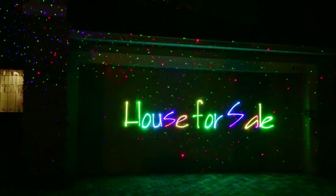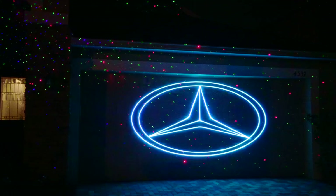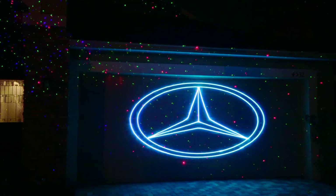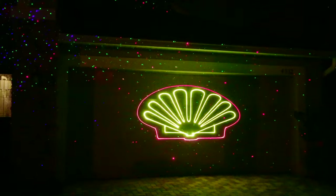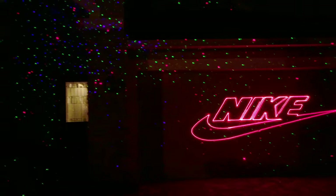Or perhaps you have a corporate event and want your company to stand out. Look at these amazing laser logos — Mercedes, Shell, Nike. Just about any logo you can imagine can be produced with laser. So this presents a few neat ideas of how you can begin to use lasers at home, or for marketing, advertising, and corporate events. We hope you guys enjoyed the video. See you next time.